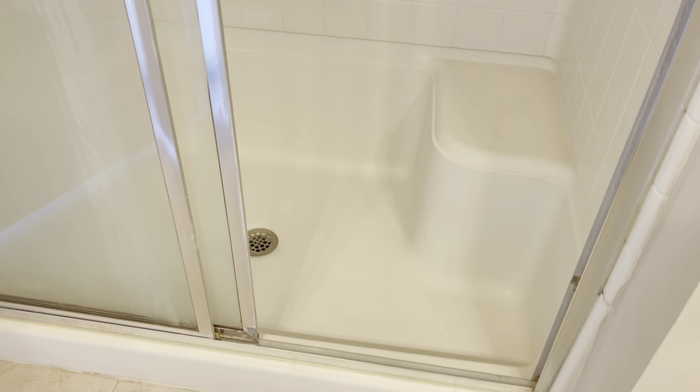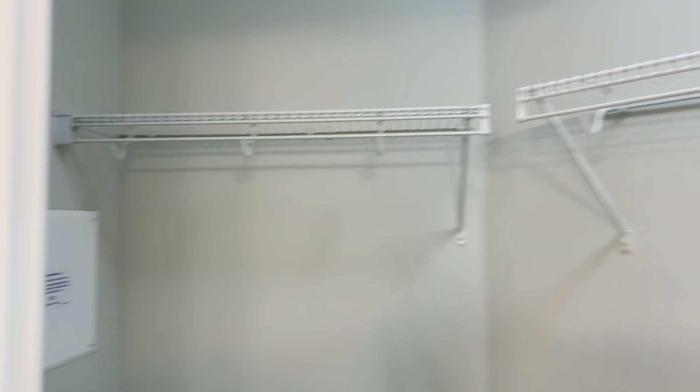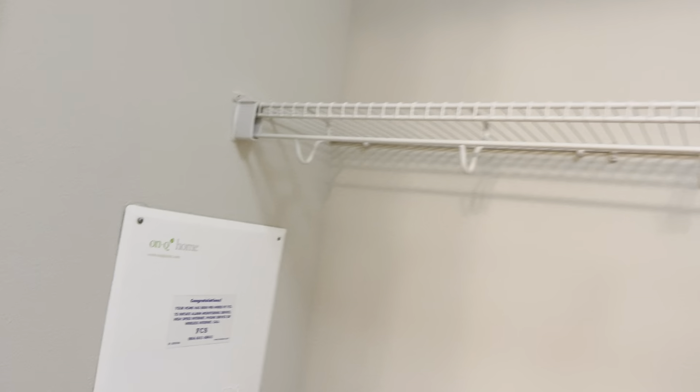This is a walk-in closet, and then you have your master closet. You have your smart panel right there, which is nice.